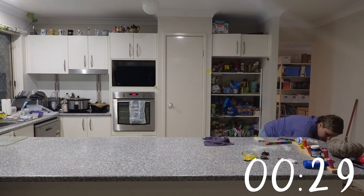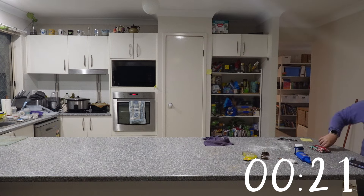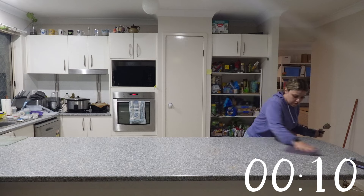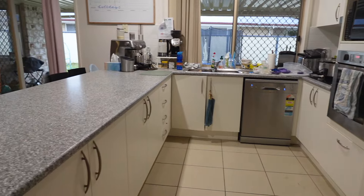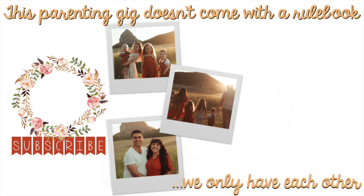30 seconds left — hold on tight because this is going to be gorgeous. Thanks so much for cleaning with me. I hope it has motivated you. Once I could start to see progress it really made me want to finish, and I'm so glad I did because now it's so clean and it makes my heart so happy. If you've enjoyed today's video, please give it a big thumbs up, don't forget to hit subscribe and tap that bell. I've picked two more videos just for you because this parenting gig doesn't come with a rule book — we only have each other. See you over there. Bye!